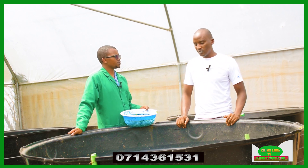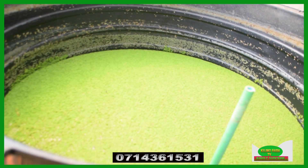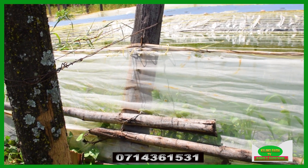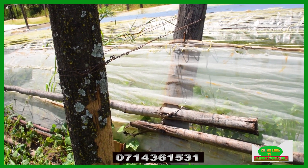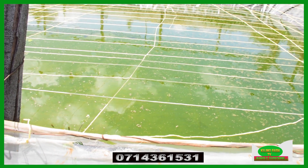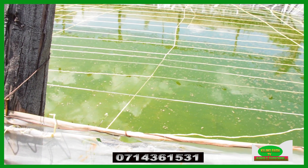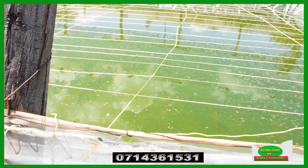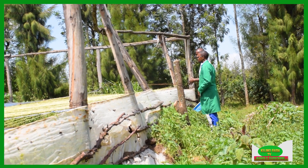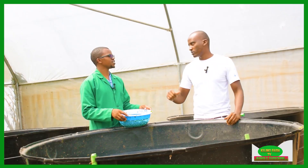Secondly, the fish help us with improving the water for the crops in terms of the waste that they put in here. There's a lot of nitrogen, phosphorus, and many other elements that are key to our crops. So once the fish are done with the water, whatever they call waste water is what we use for farming. You can see it's like the main source of fertilized water for our crops.